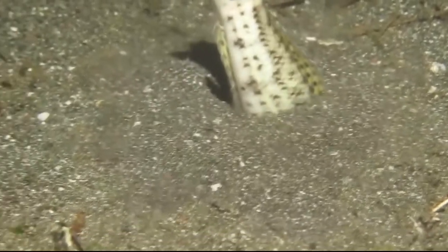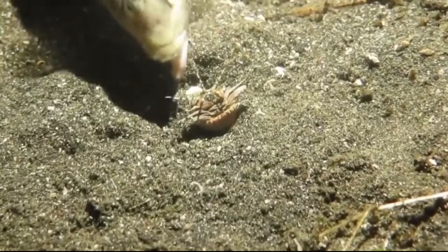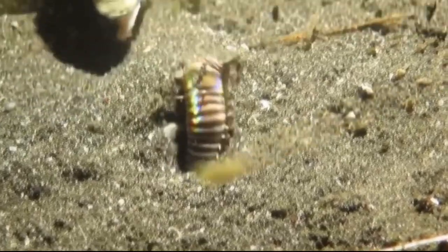They are also covered in bristles that can cause permanent damage to your nerves if you touch them — so there is yet another reason to be terrified of this ocean creature.